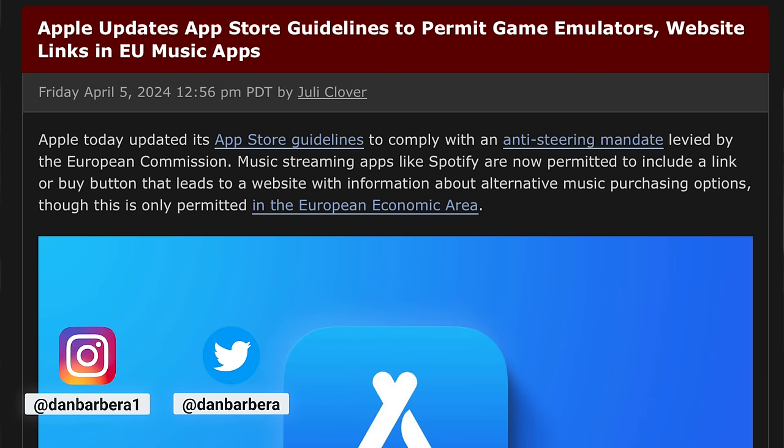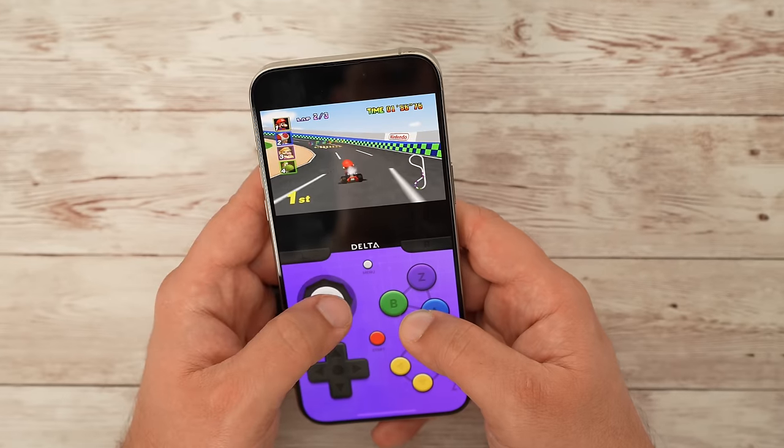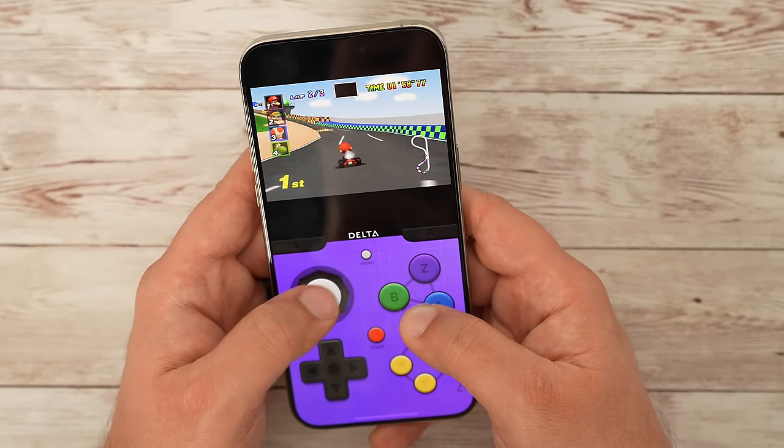It's been nearly two weeks since Apple made game emulators officially available on the App Store, and there have been some apps that have come and gone, and honestly, most of them have been pretty bad. But this one right here called Delta has been really good so far.